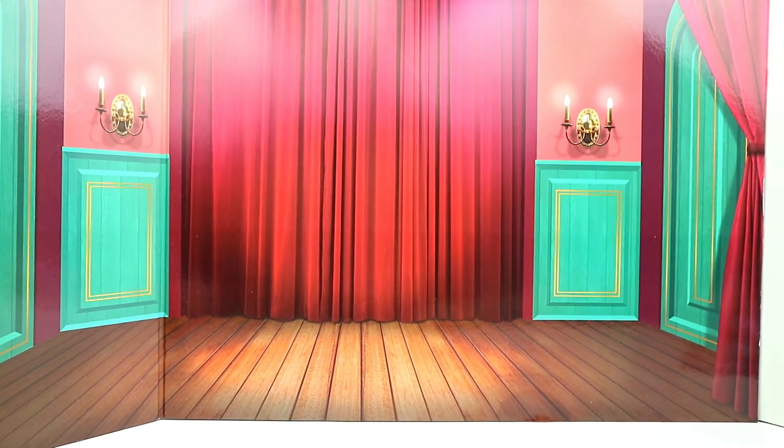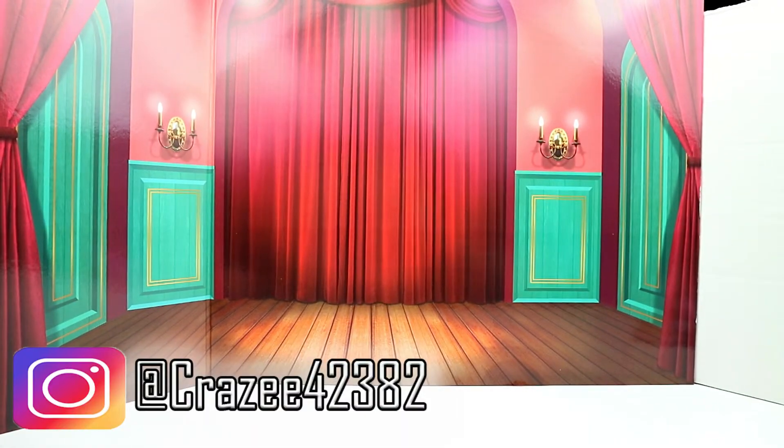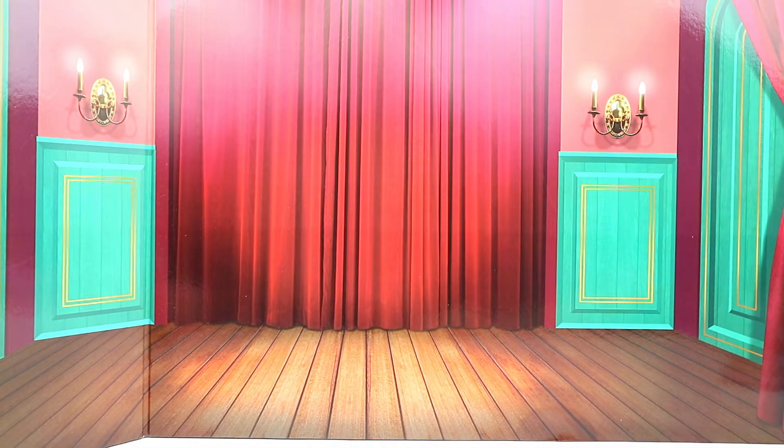Hey guys, Crystal here! Today I have a few things I found at my local flea market and a few things I found at thrift stores and yard sales, so it's like a mixture of things. I'll tell you where they come from and try to remember what I paid for them, because it's been like two weeks since I went to the store.